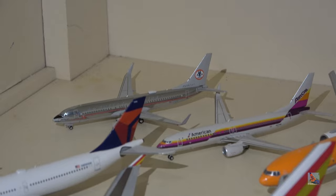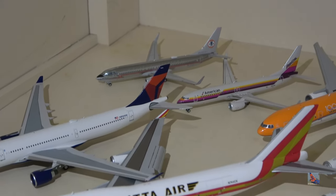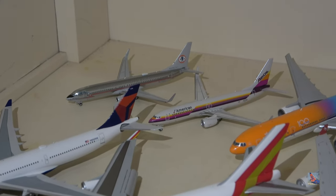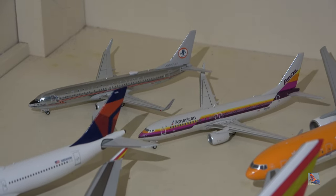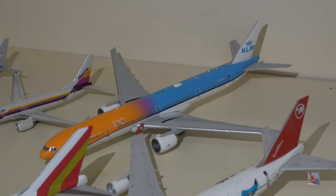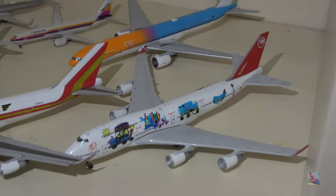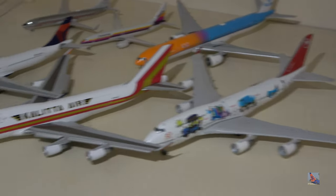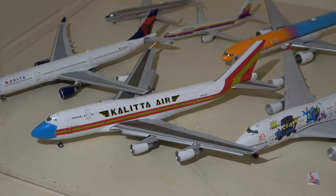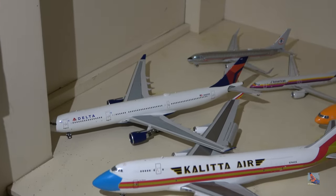Moving down to this bottom shelf, we've got some American stuff. This used to be up on the top shelf but as models started to overflow I moved them down. On the left we have the Astrojet and on the right the AirCal Heritage — left is NG, right is Gemini. KLM 777-300ER Orange Pride Livery by Gemini Jets. Northwest 747-400 World Plane by Gemini Jets, their fifth model ever made. Coletta 747-400 Mask Livery with Flaps Down Configuration — my first ever flaps down model. And a Delta A330-300 by NG Models.